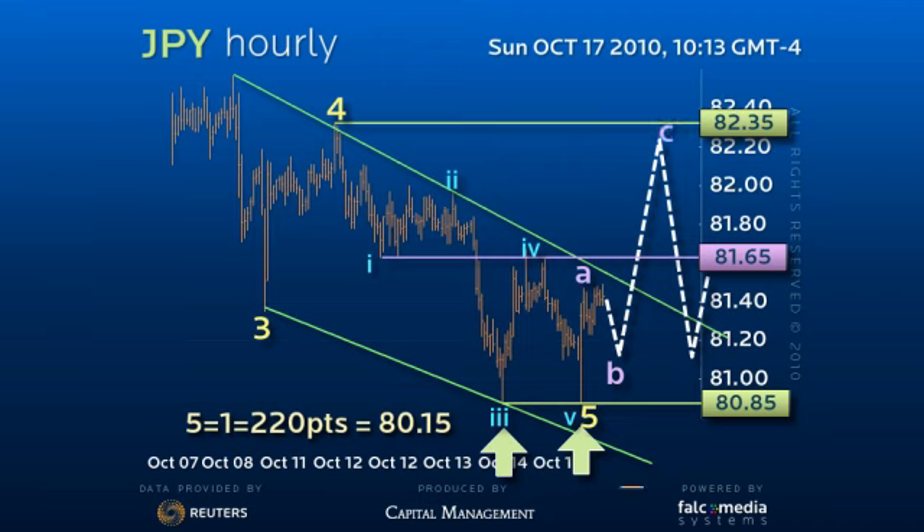The next leg of the downtrend targets at least 80.00 the figure and probably even the ideal 79.70 long-term low. Only a rally over the former 82.85 low would open the potential for a more serious upside correction.